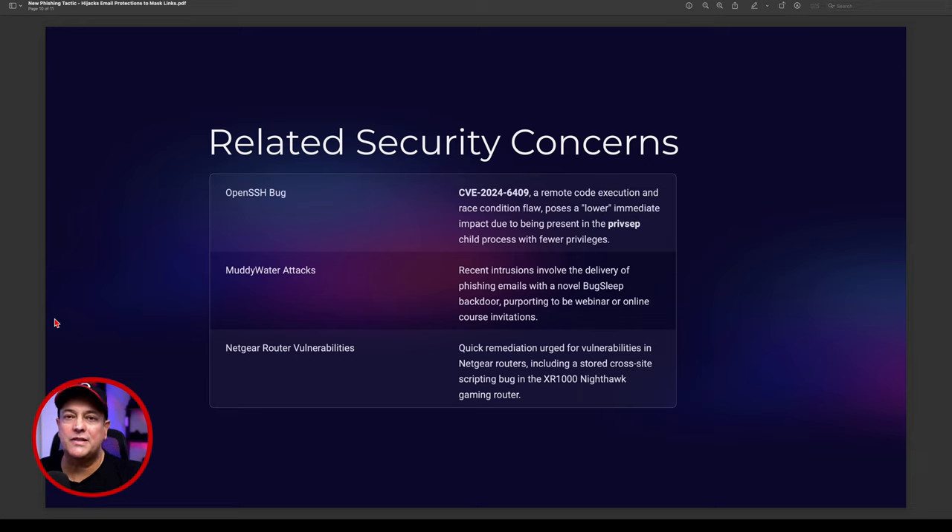Related security concerns: with OpenSSH, there's a bug — CVE-2024-6409 — a remote code execution exploit and race condition flaw. It poses a lower immediate impact because it's present in the privsep server child process with fewer privileges, but it actually allows privilege escalation, which then gives remote access into a system. This is a tactic I've seen used in phishing attacks.